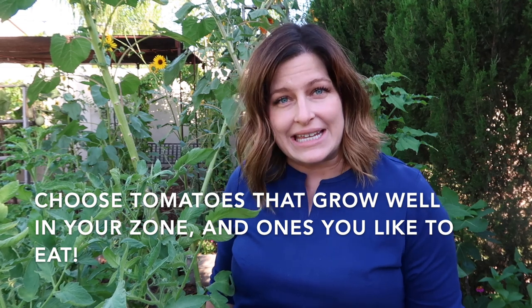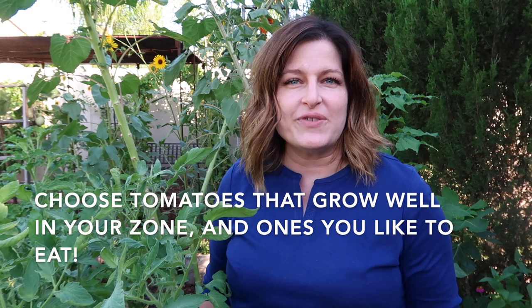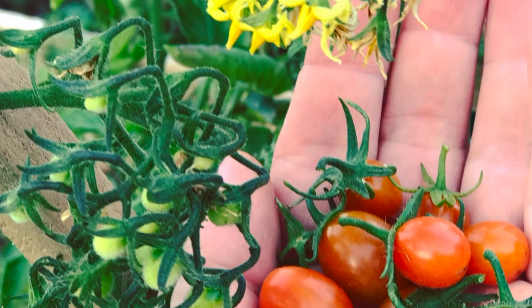This first tip may sound super simple but it's a really important one: grow a tomato that you like to eat that grows well in your area. For example, here in the low desert of Arizona we get two kind of short growing seasons. Those big beautiful heirloom tomatoes don't always grow really well here. On the other hand, smaller types of tomatoes grow amazing here and you're able to get a really great crop. Out of the tomatoes that grow well in your area, choose the ones that you most like to eat.